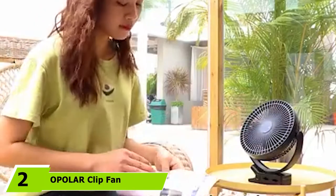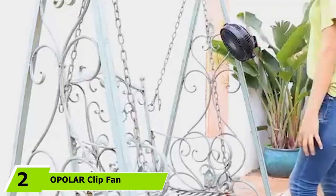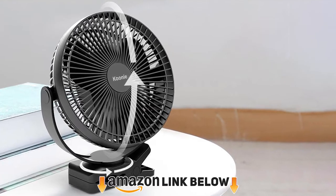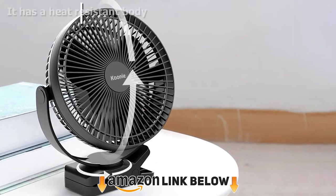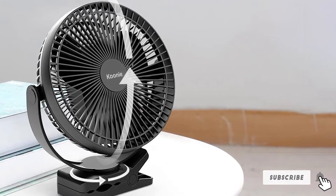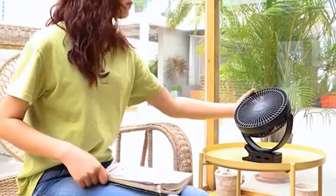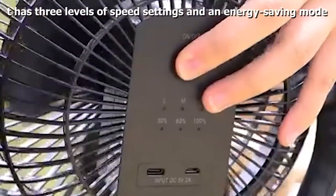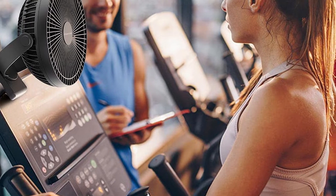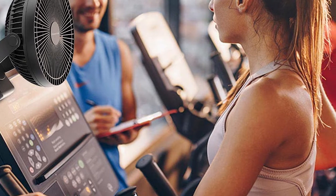Moving on to number 2, the Opelor Clip Fan. When you need a battery-powered fan for camping, look no further. Be it a camp by a lake or up on a mountain, all you need to do is clip this fan in place and turn it on. It is designed to whirl faster and provides superior airflow compared to other clip-on fans. It has a long-running 10,000 mAh polymer rechargeable battery that can last anywhere between 6 to 24 hours depending on the speed settings. It uses 8-inch advanced blades to circulate air faster than most portable fans and makes extremely low noise.